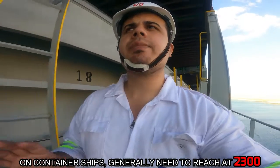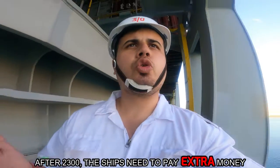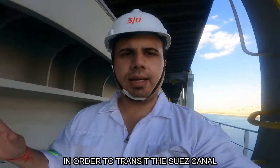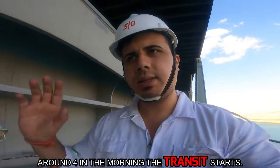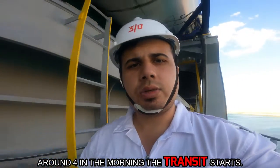On container ships generally, they have to come around 2300 before the transit. After 2300, they have to get an extra charge, so they have to arrive before that and put anchor. After that, around 4 in the morning the transit starts and the pilot boards. There is a pilot exchange — there is a whole process of transitioning through the Suez Canal.